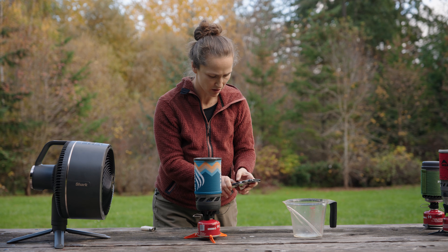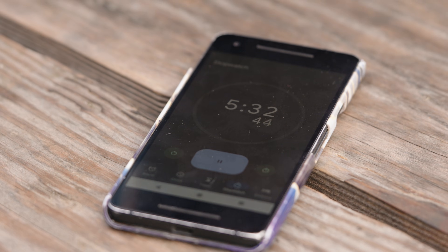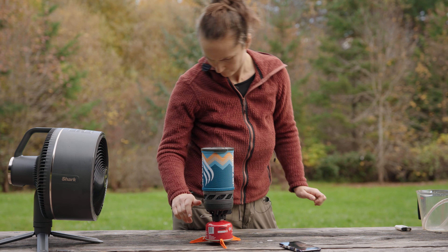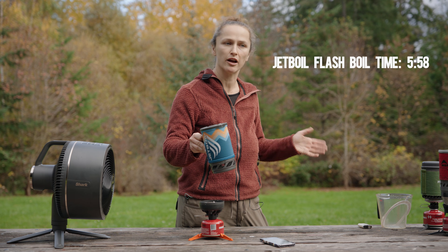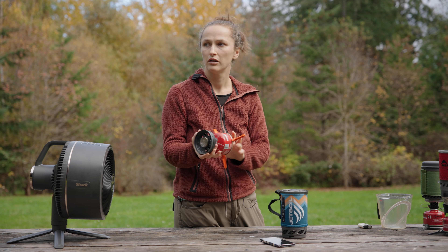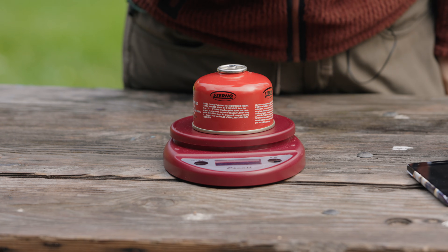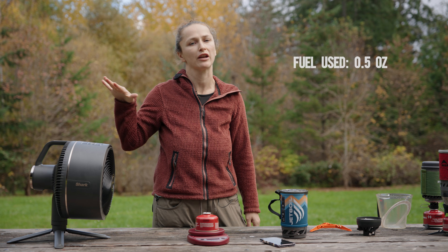Now with the timer running, the water starts getting action — coming out the top, almost at a full boil. That's just under six minutes for the Jetboil, which compares to around two minutes thirty in a completely windless environment. The fuel canister weighed 7.5 ounces before and now weighs seven ounces, meaning it took half an ounce of isobutane fuel to boil two cups of water in a 10-mile-per-hour wind.